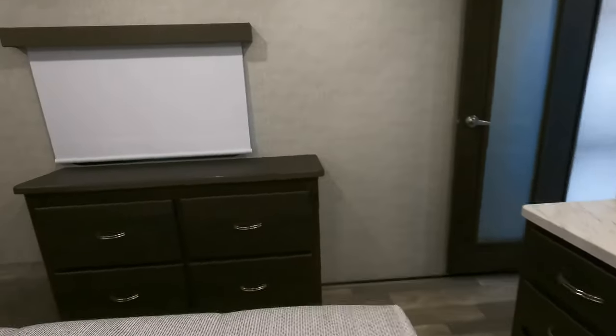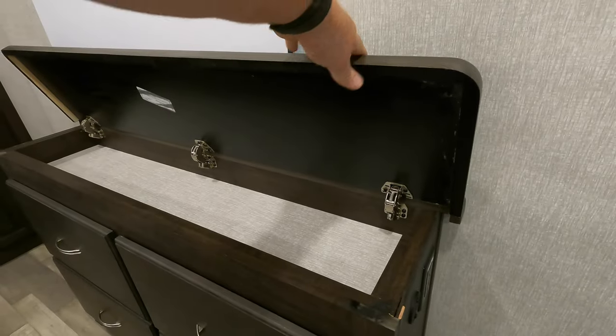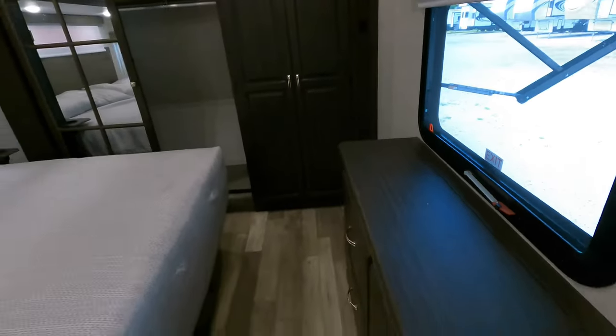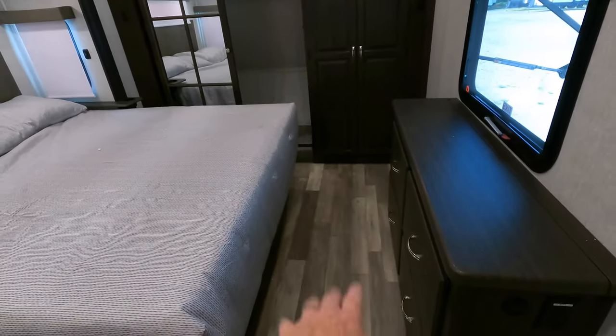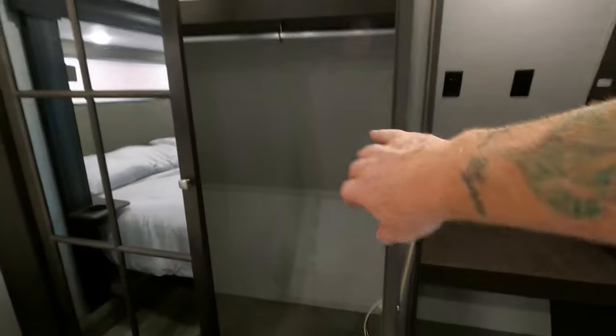Coming around to the foot of the bed, there's additional storage with the hidden section that lifts up — something that's standard on a lot of Brookstones now. Walking space — you're probably at least 26 to 28 inches. You have room for a stackable washer and dryer. This is a pretty standard closet for a fifth wheel, but they've still kept the carpet. And under the bed — trimmed out nicely.